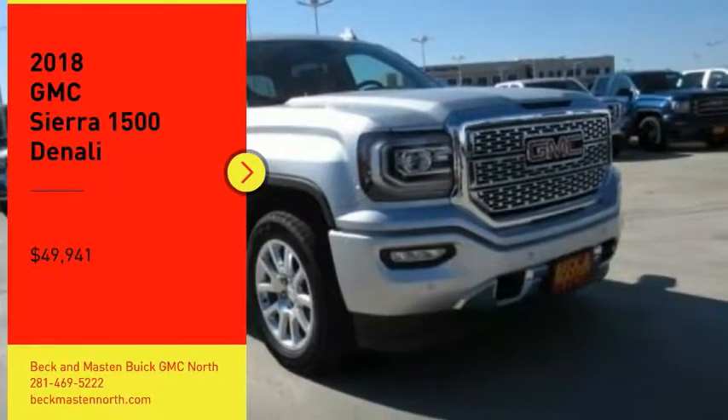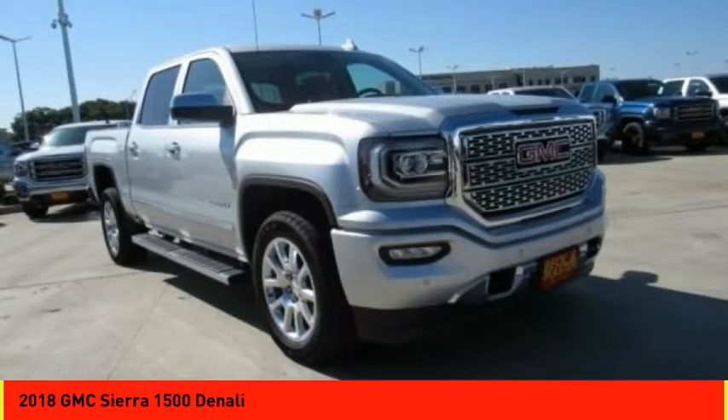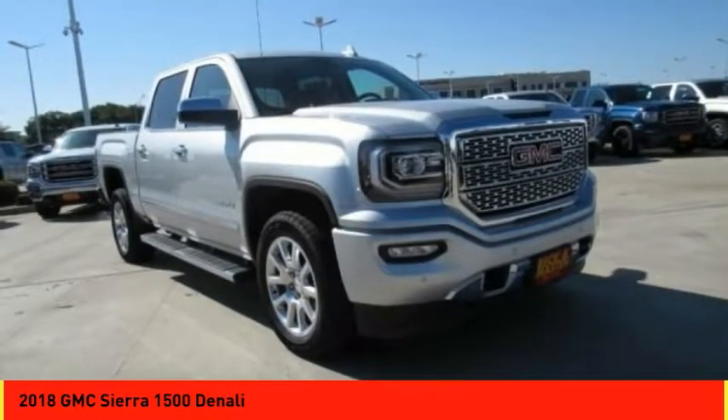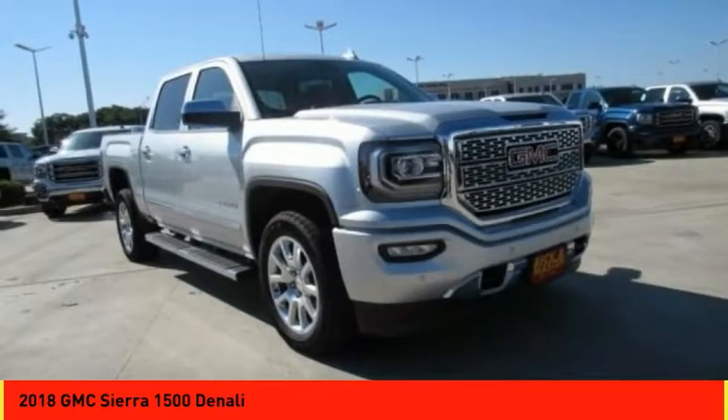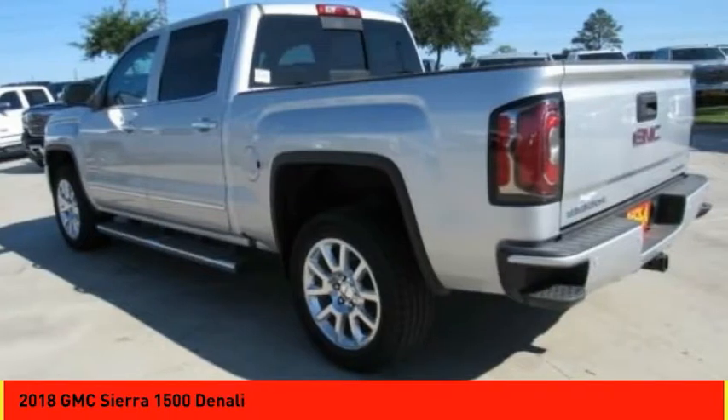Take a ride in the 2018 Sierra 1500. The Sierra 1500 offers a 5-star frontal and side crash test rating, and a combination of mechanics and aerodynamics that give it better conventional V8 fuel economy than any competitor.